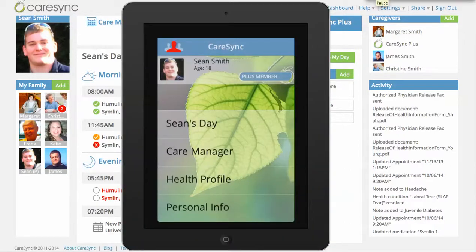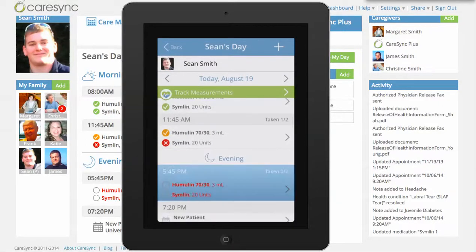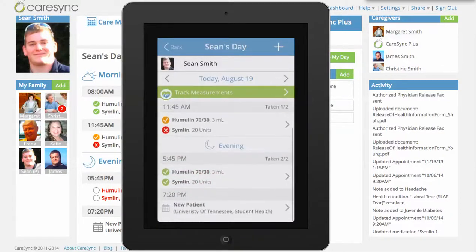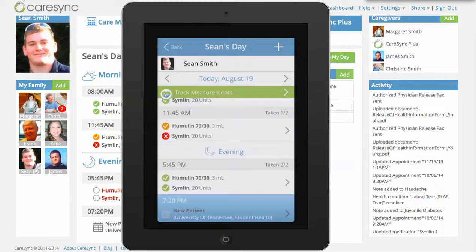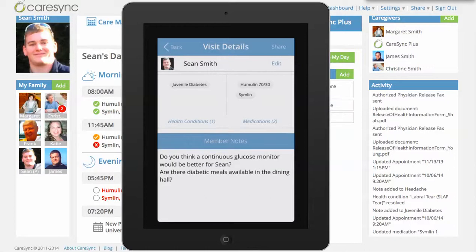Sean's now up on the mobile device. It can be on an iPad, Android device, or an iPhone. Here we're on the iPad mini, and you can see that Sean has his day here, just like you saw on the web. Sean can come in and track his medications — he can say that he did take those and just forgot to track them, they were on time. He also has his new patient visit here, with member notes. The mom has put in a few notes and Sean's put one in, like asking whether Sean needs a continuous glucose monitor and whether there are any diabetic meals available in the dining hall.